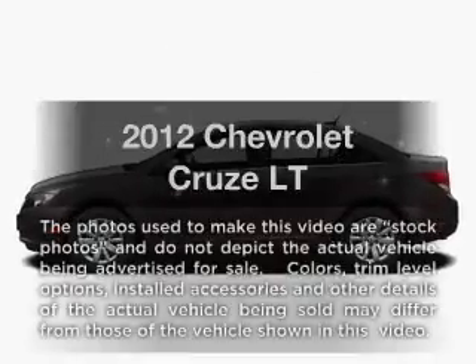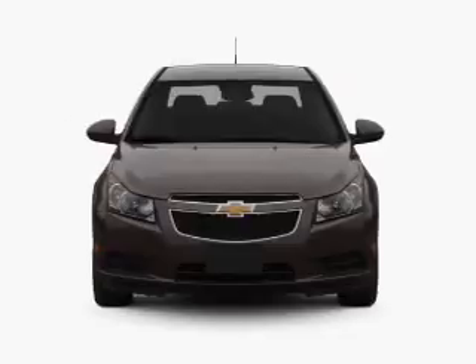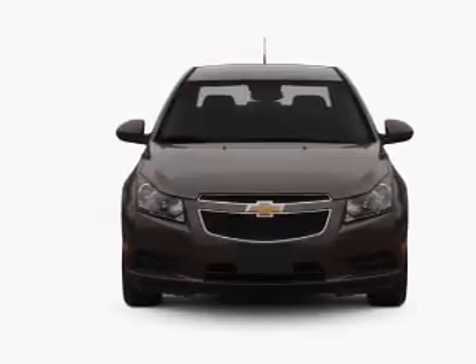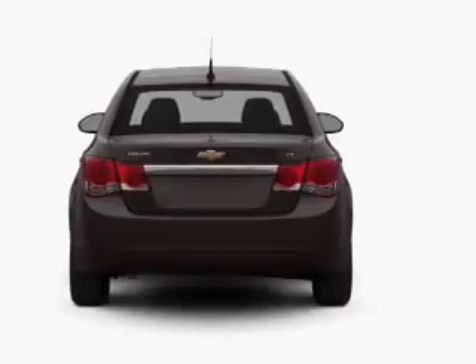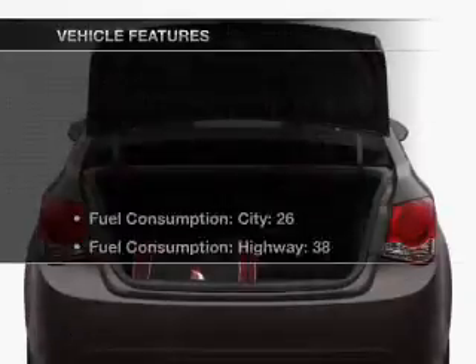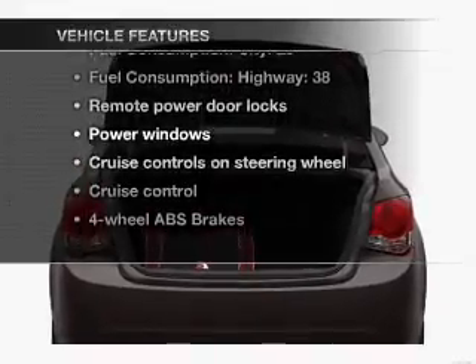If you're looking for a first-rate auto, this one could be yours today. With an efficient four-cylinder engine connected to a smooth shifting transmission, the anti-lock braking system will help deliver you safely to your destination. Pamper yourself with memory settings. And with these notable features, you won't want to miss out on the opportunity to own this amazing ride.